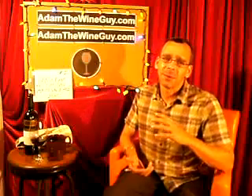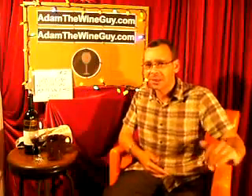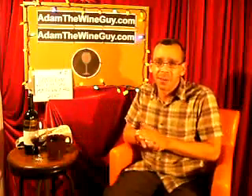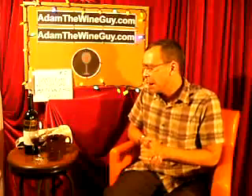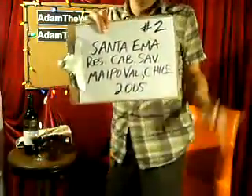It would go awesome with a nice ribeye — something with a nice cut of meat with a little bit of fattiness to it. You need to cut through with some of this acidity and I think it would work real nicely. It's probably not an expensive wine — give or take, this wine has got to be about twelve to fourteen bucks a bottle. Really a nice bang for the buck. The Santa Emma Reserve Cabernet Sauvignon 2005 — give it a shot.